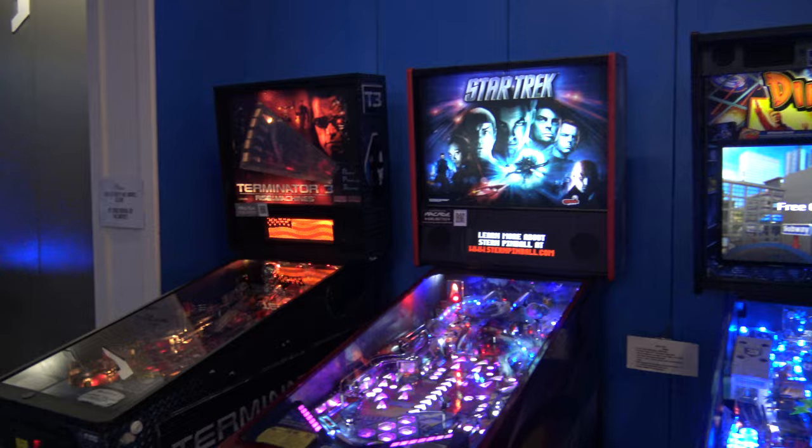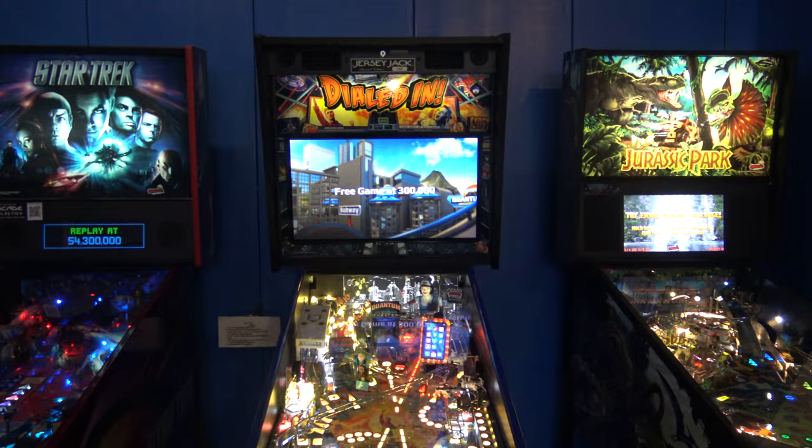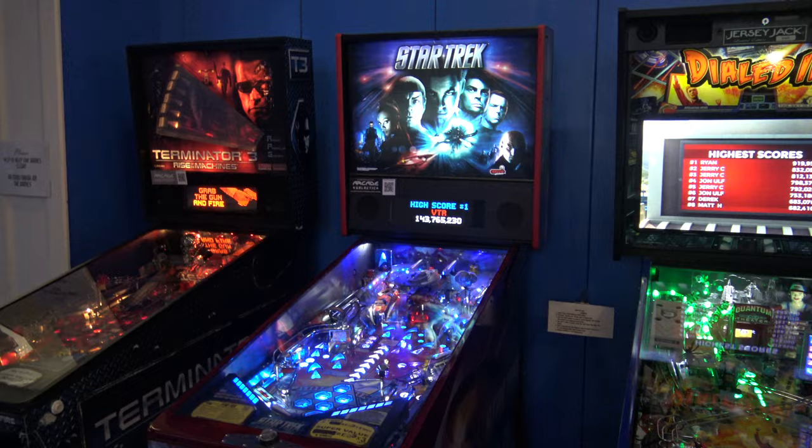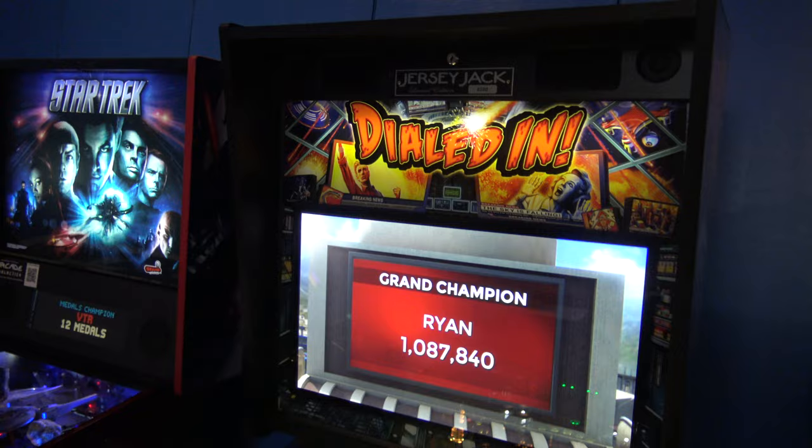I just wanted to highlight some of our pinball machines here, and one in particular: Dialed In. This is what we currently have, and we may be adding some more soon thanks to the help of Utah Pinball. I wanted to highlight this one game that's our only game here that's not a Stern machine, and that's Dialed In by Jersey Jack Pinball.